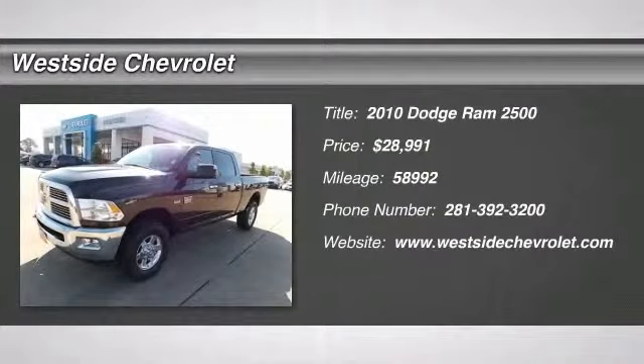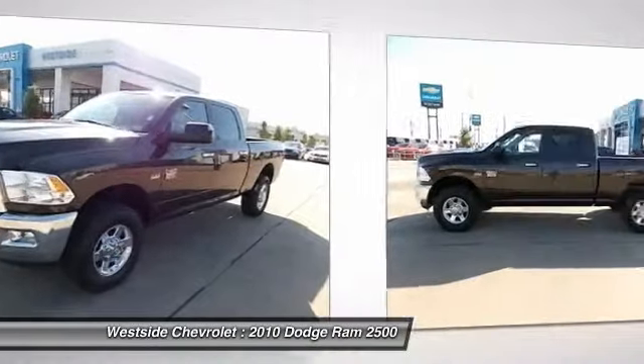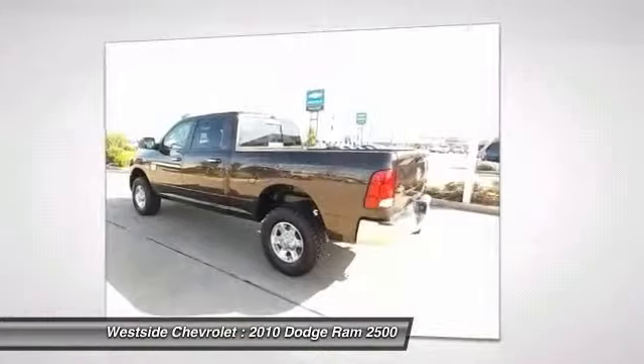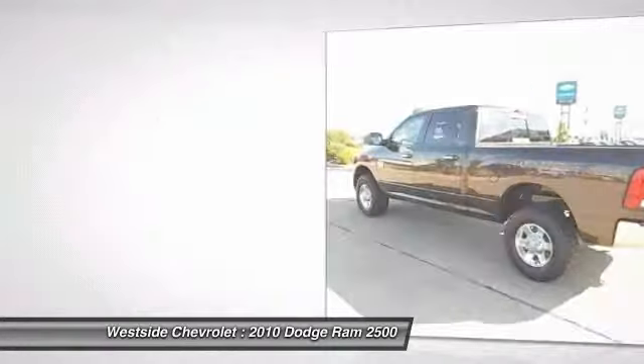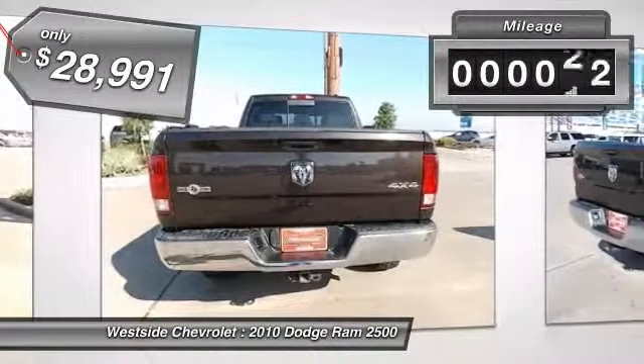The 2010 Dodge Ram Pickup 2500. The Ram 2500 is built with sturdy hydroformed frames and capable four-wheel drive options to handle the toughest jobsite terrain, while maintaining a smooth ride. It's priced below $30,000 and has less than 60,000 miles.